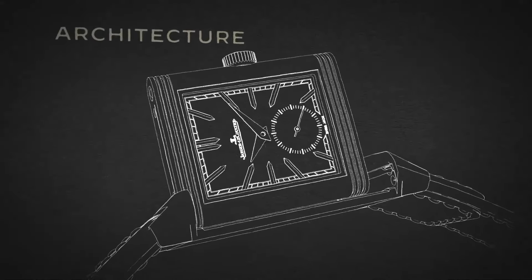Now, do you agree with these three watches? Which watches would you say belong in this category? Leave them down in the comments, because there will be a lot more videos like this. Thank you.